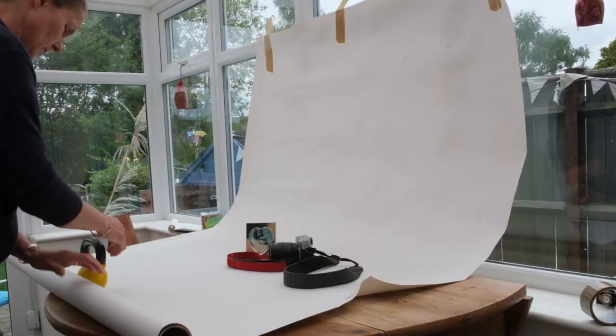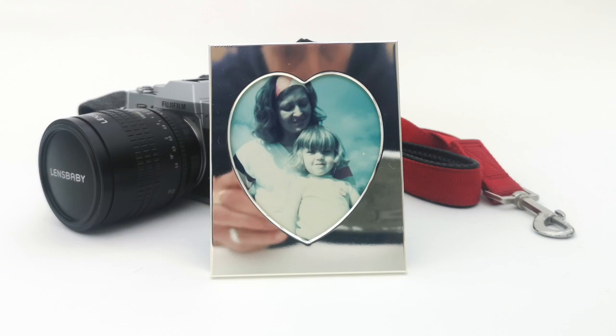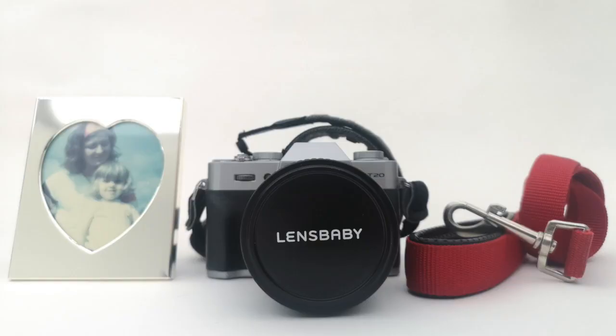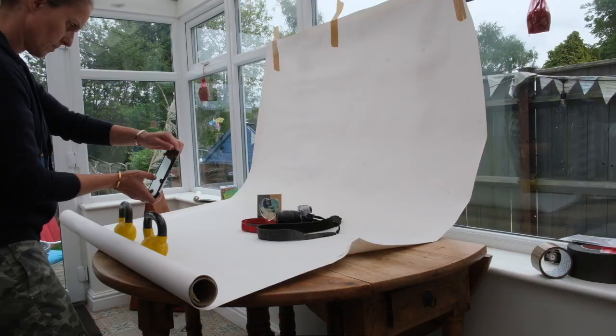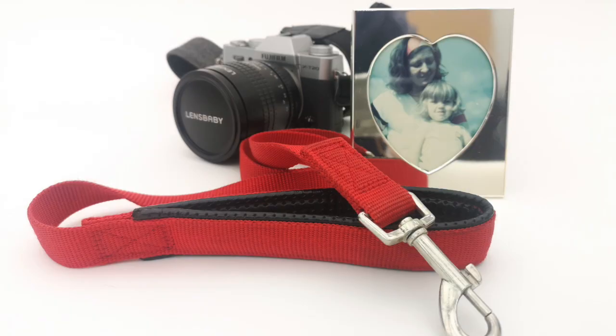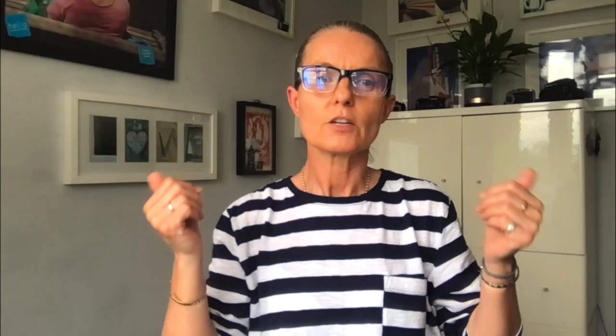Next we need to think about structuring the shot. When you look at these three objects, think about what you're trying to say with the photograph. Which one will be at the front? Which one will be second? Or will they all be in a line? Think about what you want the viewer to see. We also need to think about the angle — you might take it at eye level and get down with the camera, from a slightly higher angle, or go right over the top and shoot down, which is called flat lay photography. Also think about whether you want to be close in on the subject or stand back for a wide shot.